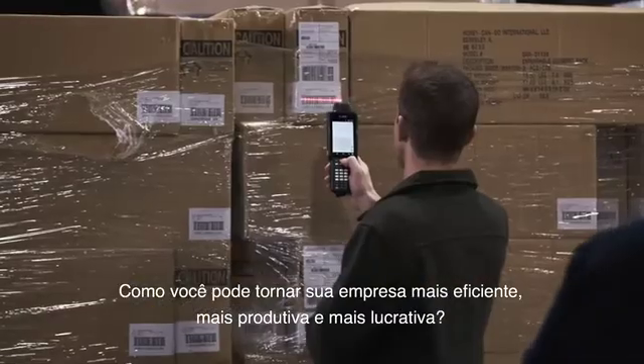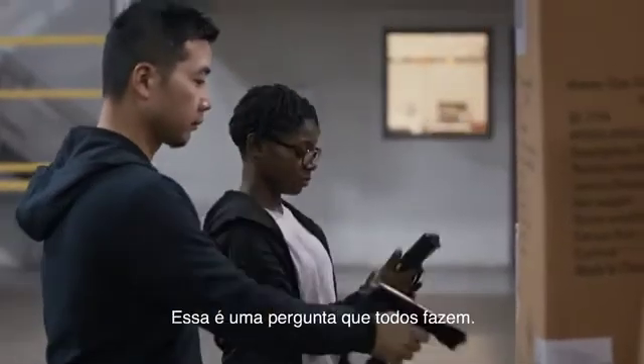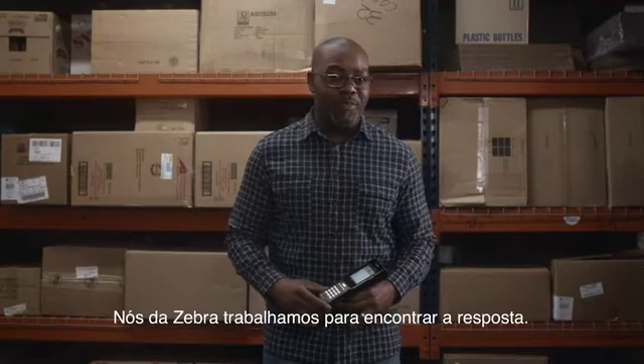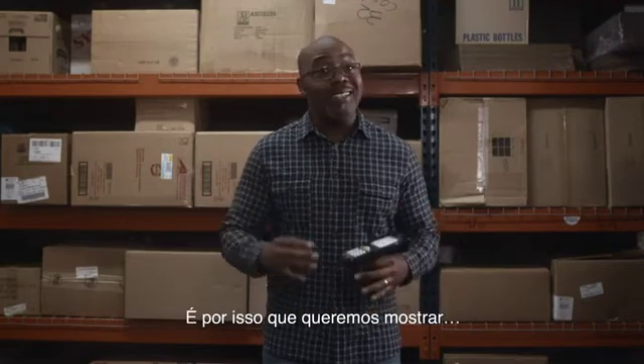How can you make your business more efficient, more productive, and more profitable? That's a question everyone's asking, and at Zebra it's our job to find the answer, which is why we'd like to shed some light on our latest bright idea.